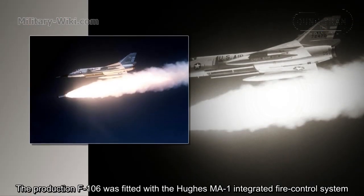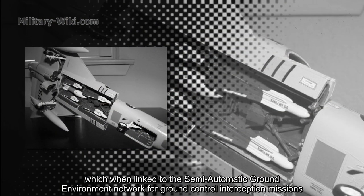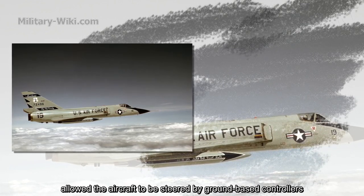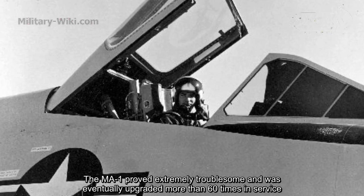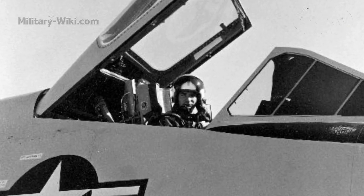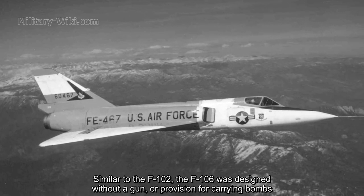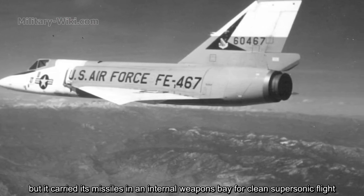The production F-106 was fitted with the MA-1 integrated fire control system, which, when linked to the semi-automatic ground environment network for ground control interception missions, allowed the aircraft to be steered by ground-based controllers. The MA-1 proved extremely troublesome and was eventually upgraded more than 60 times in service. Similar to the F-102, the F-106 was designed without a gun or provision for carrying bombs, but carried its missiles in an internal weapons bay for clean supersonic flight.